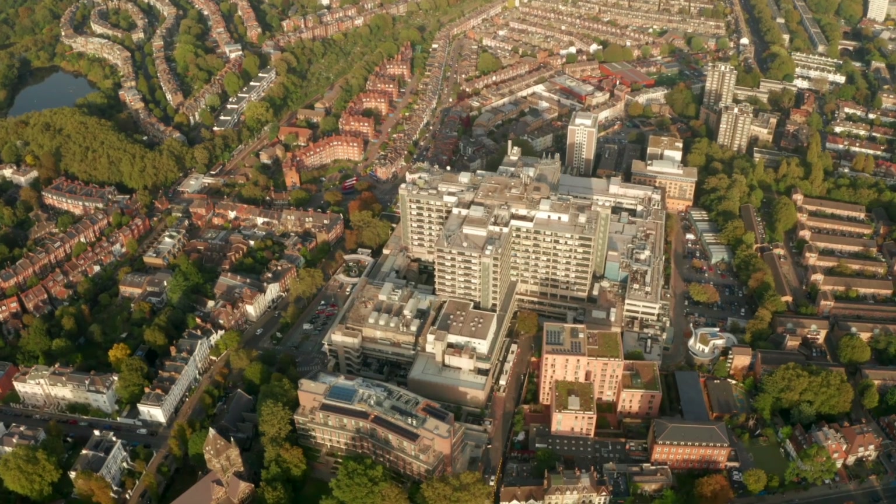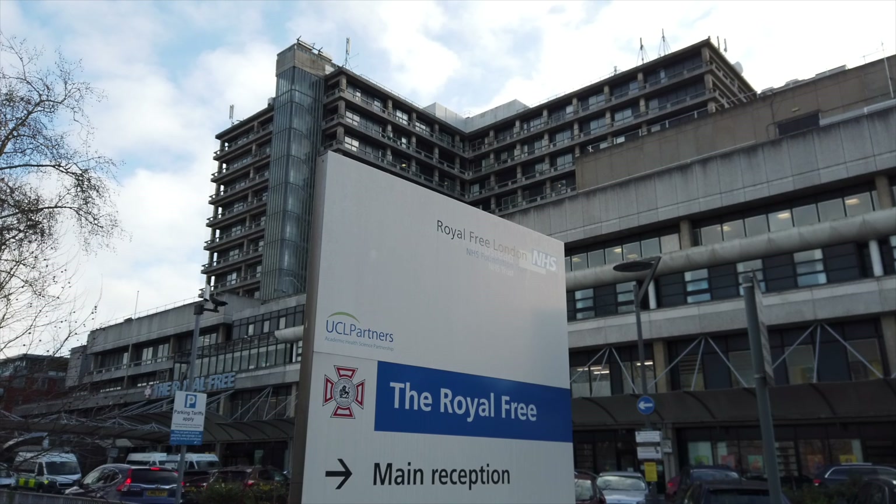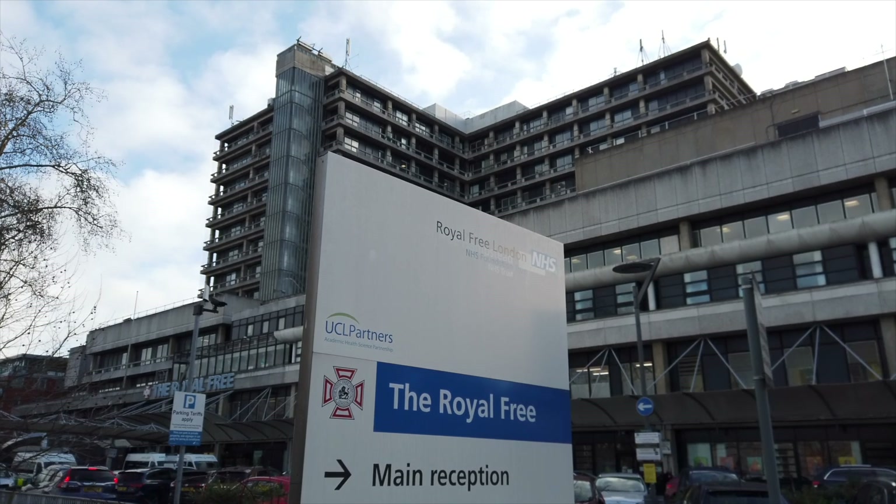My name is Mariana Fontana. I am a professor of cardiology at University College London and I work at the National Amyloidosis Centre, which is the single centre UK-wide designated for the diagnosis and treatment of patients with amyloidosis. It was founded in 1999 and commissioned by NHS England, and we see every patient with a suspicion of amyloidosis of any type across the UK.